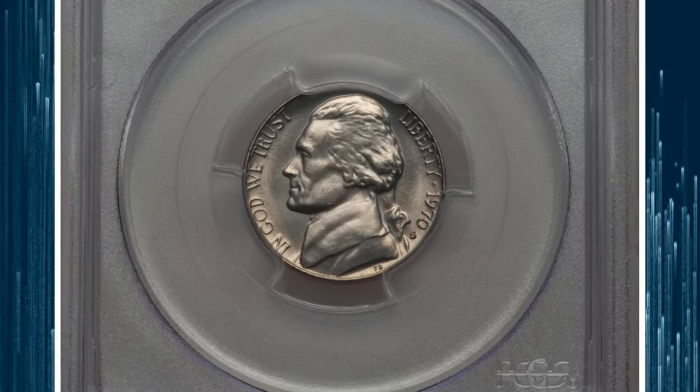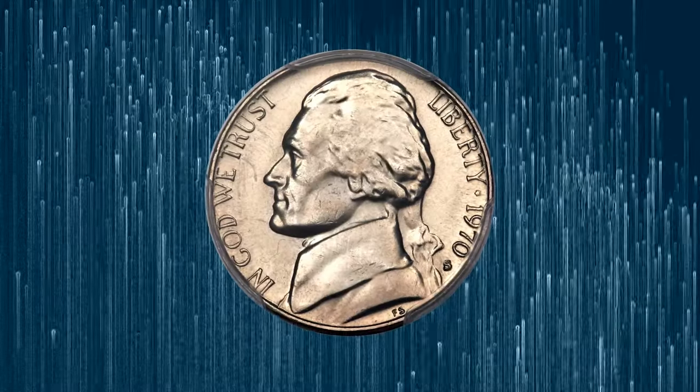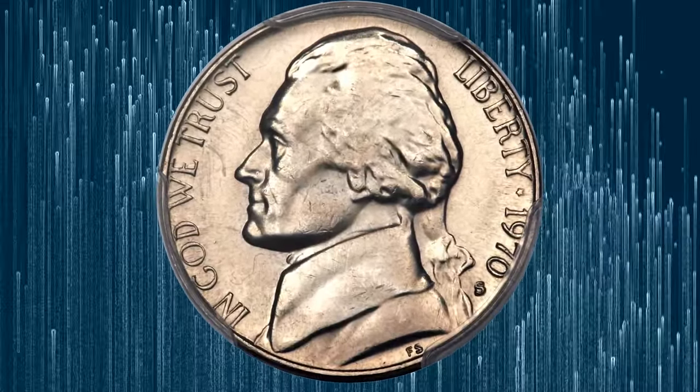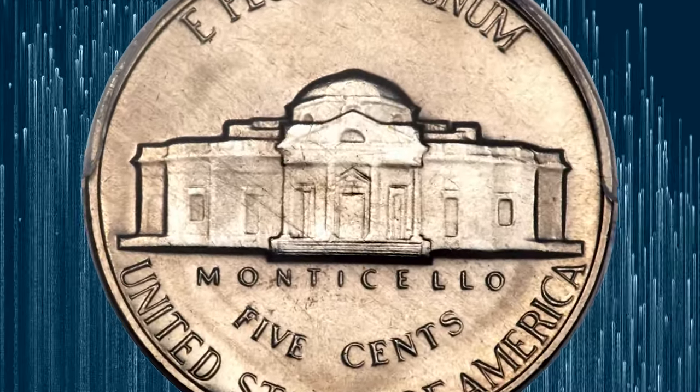The 1970-S Jefferson Nickel with Full Steps, graded Mint State 66 by PCGS. According to Heritage Auctions, considering the nine-figure mintages produced during this period, the 1970-S Jefferson Nickel is surprisingly scarce in Full Steps.